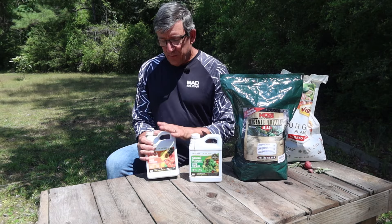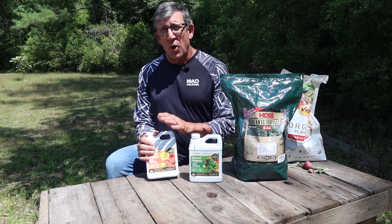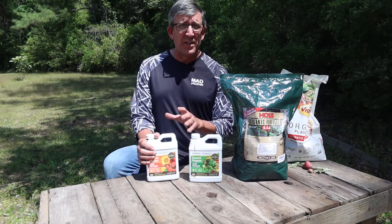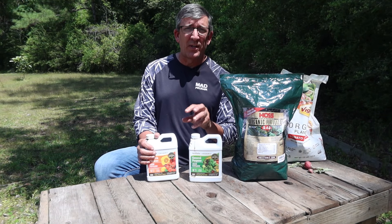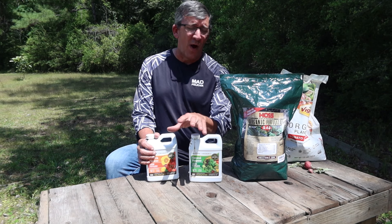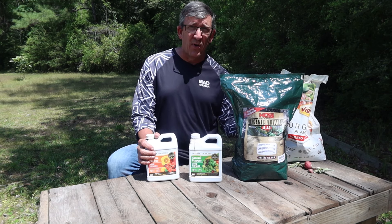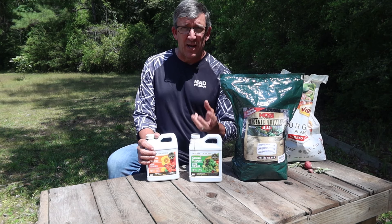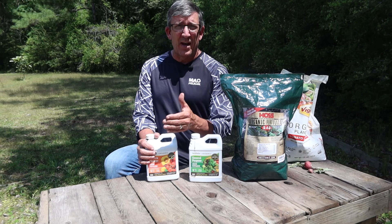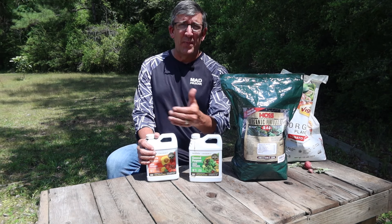So what's AgriThrive? AgriThrive, at least to my knowledge, is the only pre-digested organic liquid fertilizer. Being pre-digested means it has already been broken down so it's readily available to the plants when we put it into the soil and water it in — as opposed to dry fertilizer that has to be broken down by microbes. This gives us a lot more control over our plants, their nutrient values, and how we apply it to them as they grow.